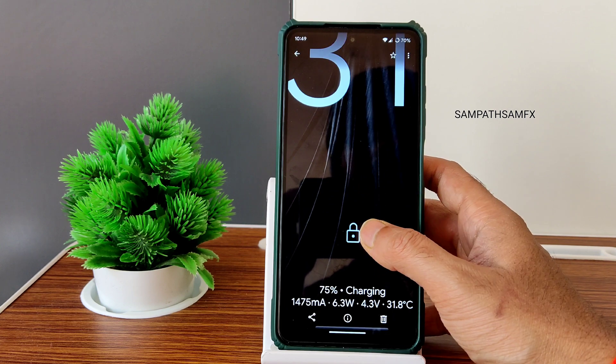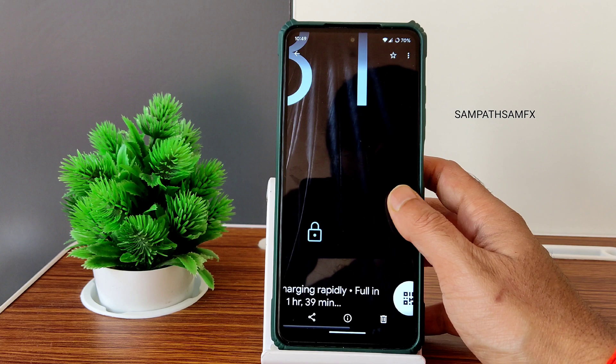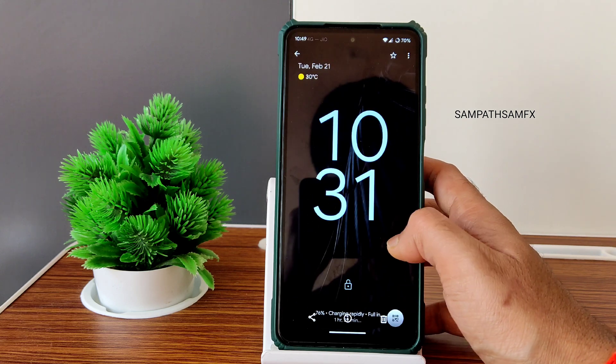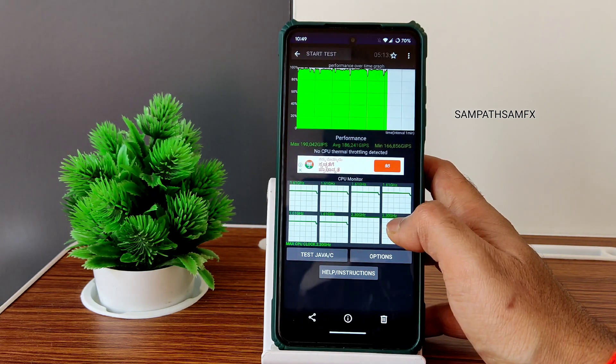Regarding charging, at first it shows 'charging,' then after a certain time it shows 'charging rapidly,' as you can see. However, the estimated time to full charge is 1 hour 39 minutes, which is a little bit high even though it shows 'charging rapidly.'